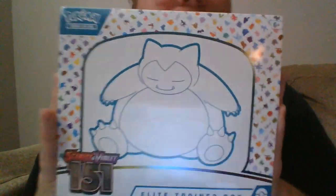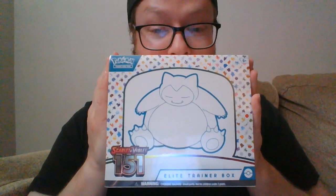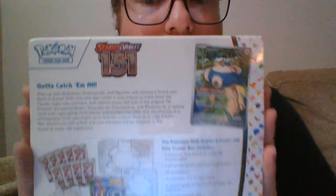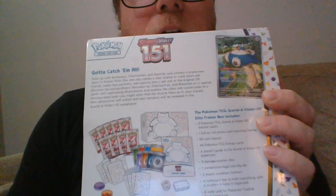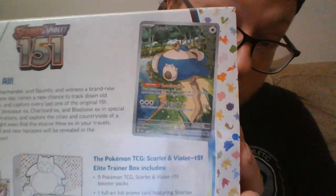This might be my favorite set of all time — the Scarlet & Violet 151. I think it was my first or second video back that I opened three of these packs and got absolutely nothing, so I'm really really hoping for another Charizard because there's a Charizard in here. This is the Scarlet and Violet Elite Trainer Box — comes with nine booster packs, pack energies, dividers, sleeves, coins, and dice.